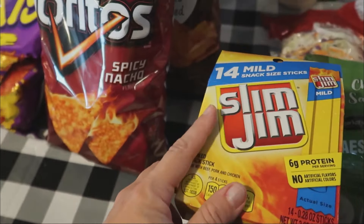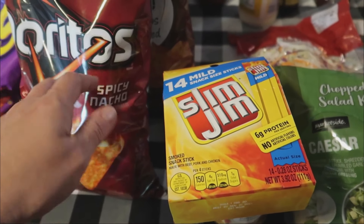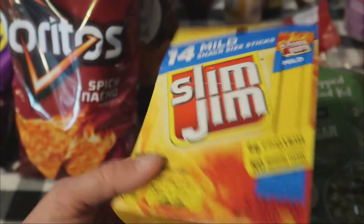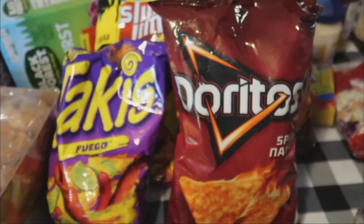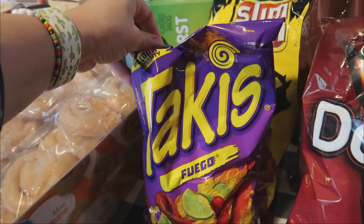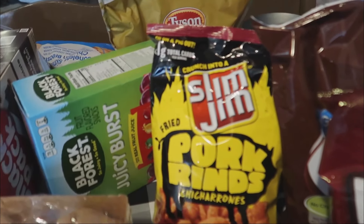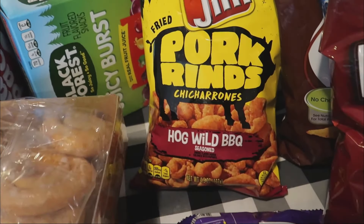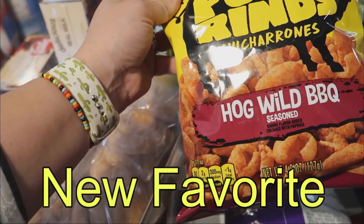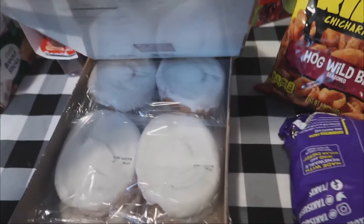Some Slim Jims — a nice little snack, especially for Nolan, our 8-year-old. He's the eater of the bunch. If he seems constantly hungry after a meal, I like to give him a protein source like boiled eggs or cheese cubes, and that seems to help. We got some spicy nacho Doritos, some barbecue chips, and Lily asked for Takis so she got those. And something new I'd never seen before: Slim Jim pork rinds — Hog Wild Barbecue. Barbecue pork rinds just sounded good, so I grabbed those.